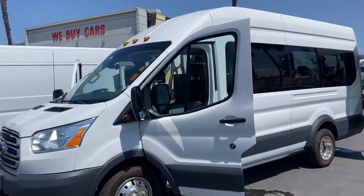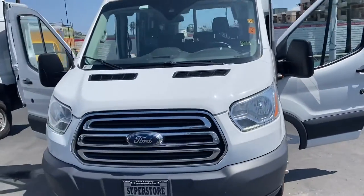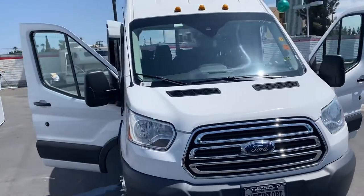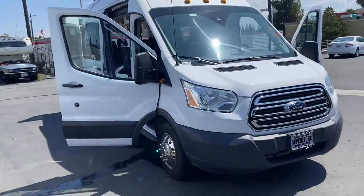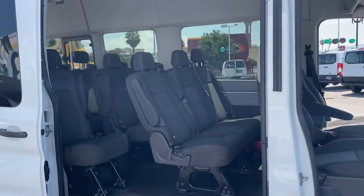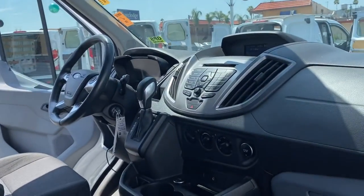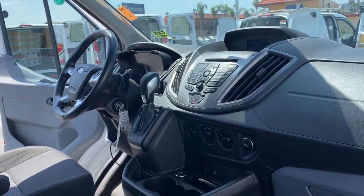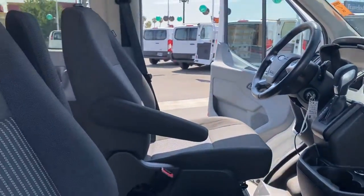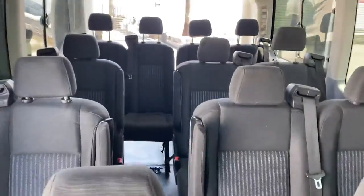We're looking at a 2016 Transit. Folks, this has a diesel motor, high top, dually. I mean, is there anything this thing doesn't have? It's an amazing vehicle. Check it out. Spotless clean condition. Seating for the whole van.